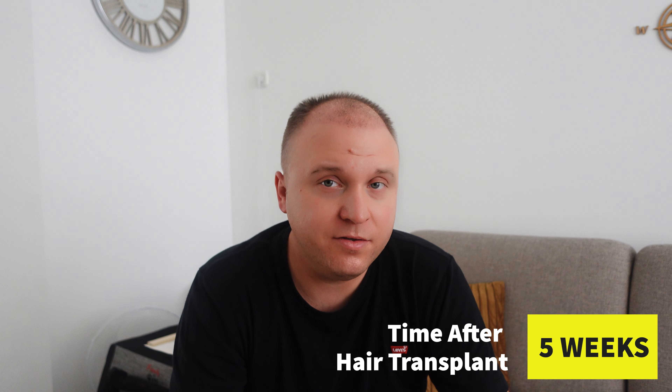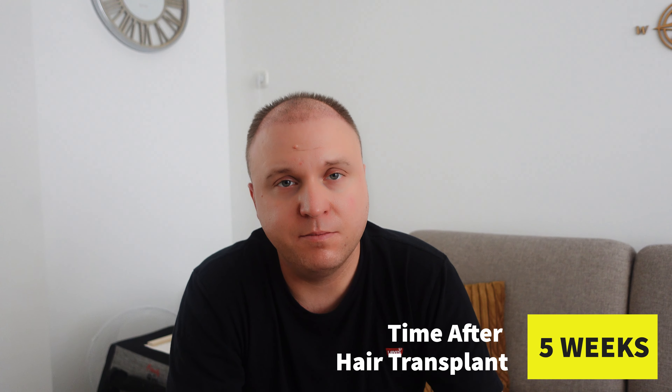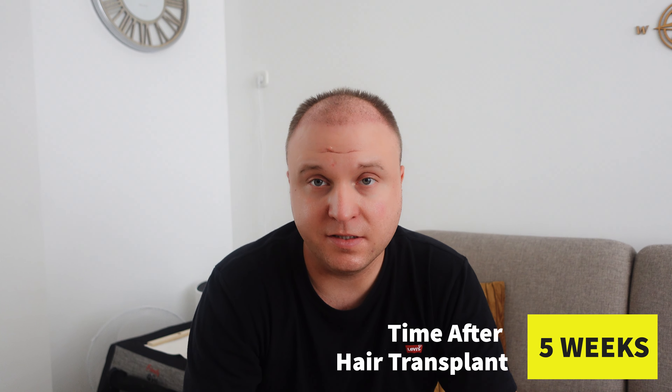Hello everybody, this is Chris. I made a decision to make another video for you. I'm in between the 5th and 6th week mark. As you can see, the shedding is happening already — it started in the last week.